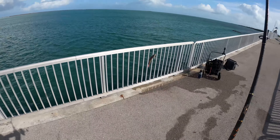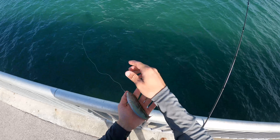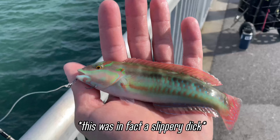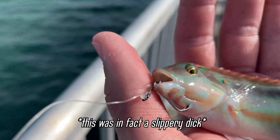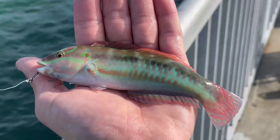Oh no way dude — that might be a new species for me right there. I think that's what's known as a pudding wife or a slippery dick. Don't know how I hooked him, but wow — beautiful, beautiful colors on this guy.